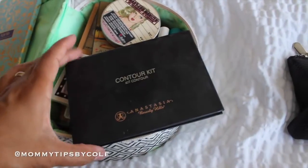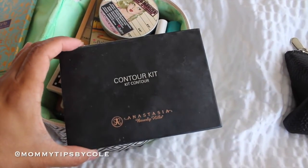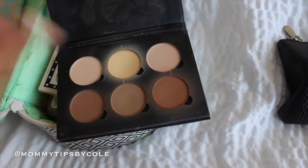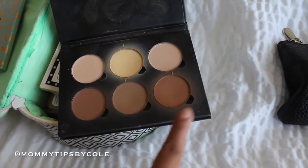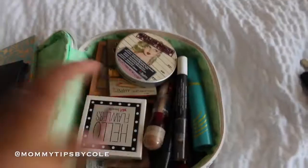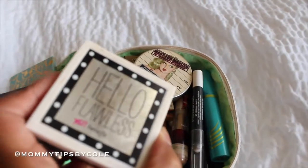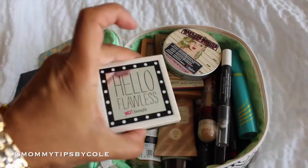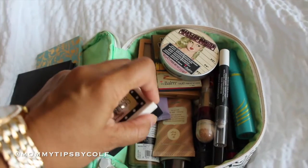Next, for contour, highlight, and setting, I brought my contour kit by Anastasia Beverly Hills. I mainly use this to set, and I kind of blend all three shades — mostly the darkest shade. I also brought my Hello Flawless by Benefit powder foundation to set my foundation.